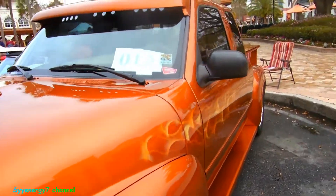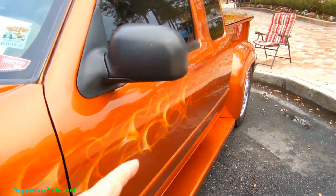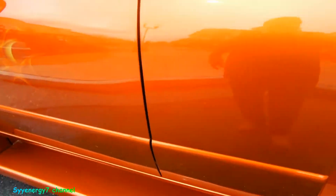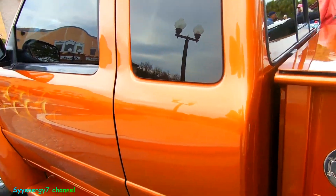Don't know what's under the hood. Ghost flames. Short bed step side. That's not stock. What the hell did he do here, man?